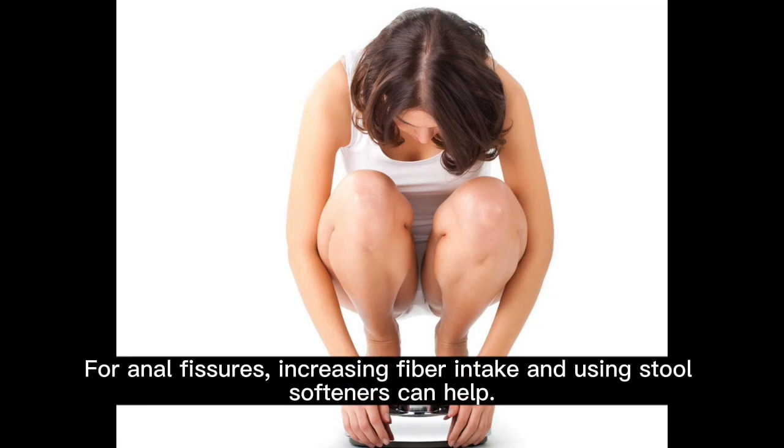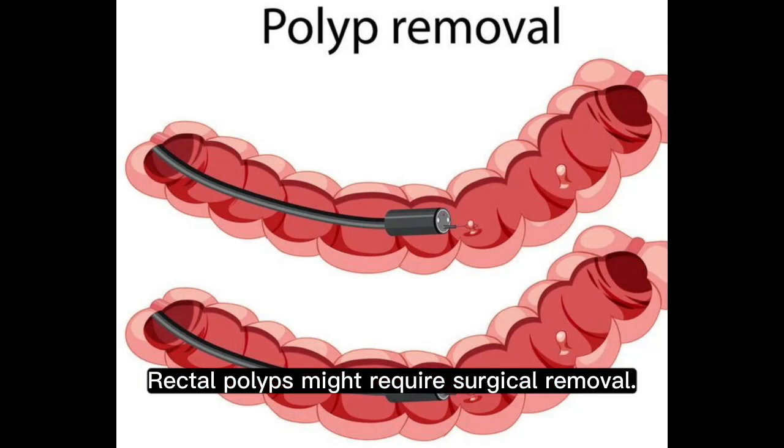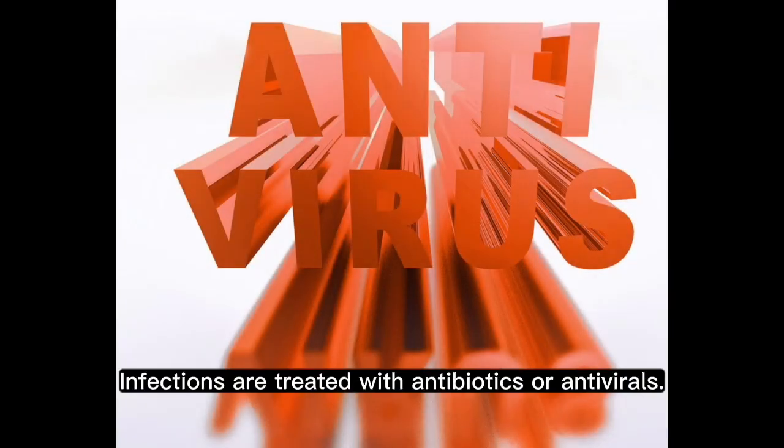For anal fissures, increasing fiber intake and using stool softeners can help. Rectal polyps might require surgical removal. Infections are treated with antibiotics or antivirals.